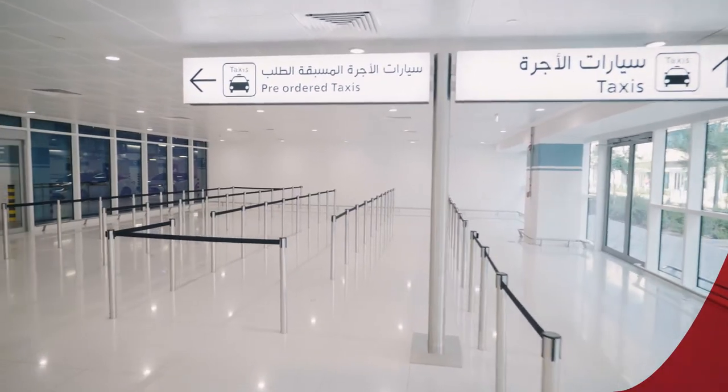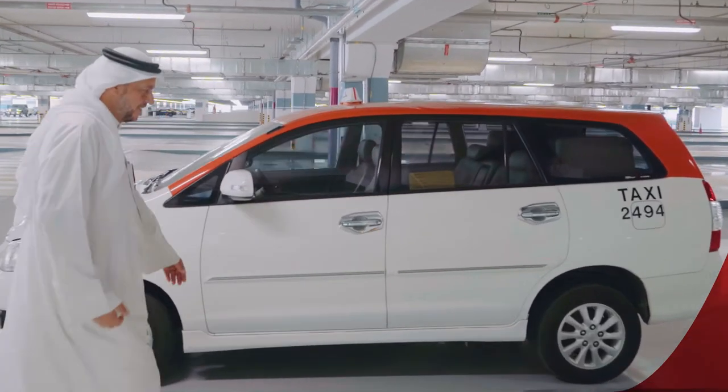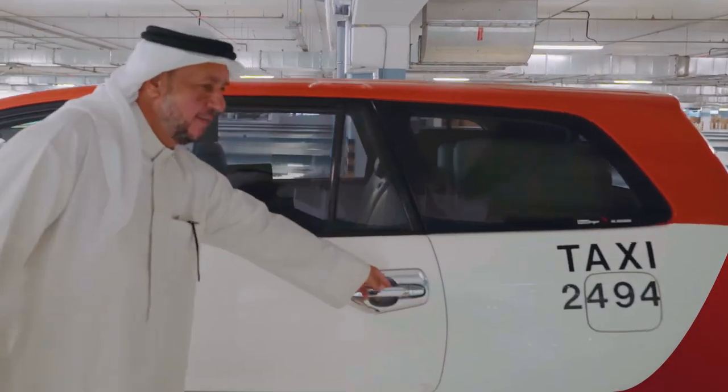If you have just landed and need a taxi, walk from arrivals to the car park where there is a taxi station and collect your taxi.